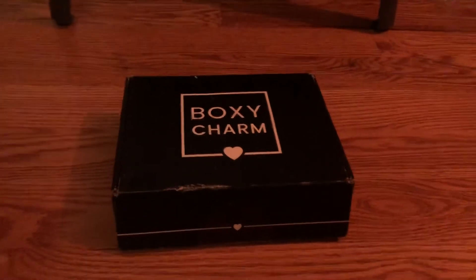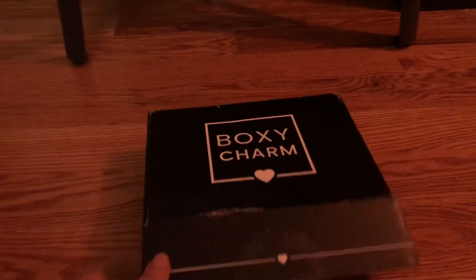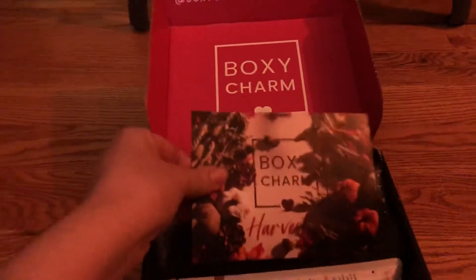Hi everyone. I have another box to show you guys. It's called BoxyCharm. This is their November box — it's called Harvest.